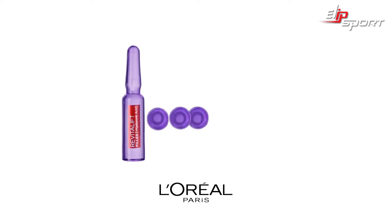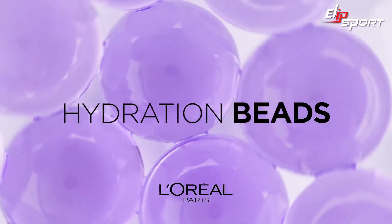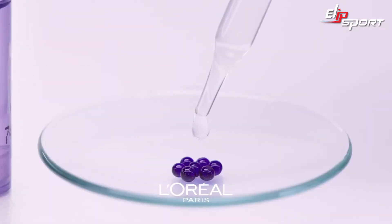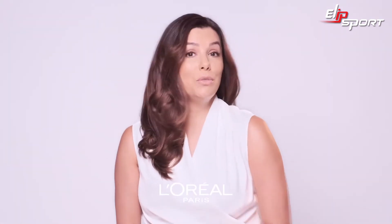Let's test the re-plumping power of Revitalift filler ampules with hydration beads. The more the beads are hydrated, the bigger they plump up. Each day, one ampule is applied to the beads. Let's see the test results.